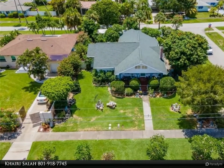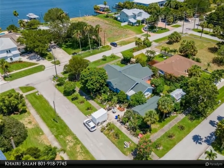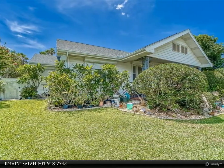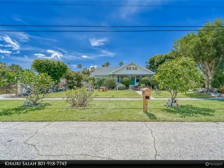The gorgeous house is an easy stroll to the sugar white sands of Clearwater Beach and is walking distance — eight miles round trip — to Caladesi Island State Park. Call today to set your appointment. For more information, review the details below or contact Kairi Salah at 801-918-7745.